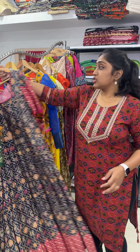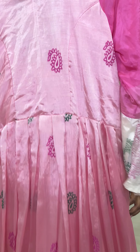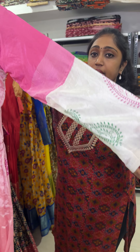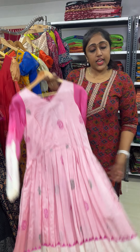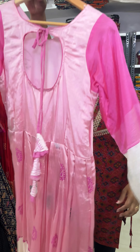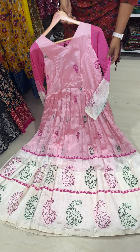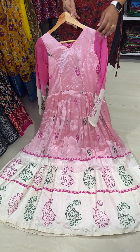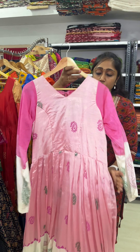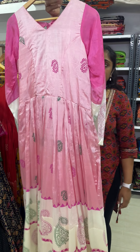Next is a Mangalgiri silk cotton gown — very beautiful baby pink with dark pink hands. It is also full hands. Baby pink color combination with a portly back neck. Very beautiful one. It is for 2250. This also fits 42 and 44 size.